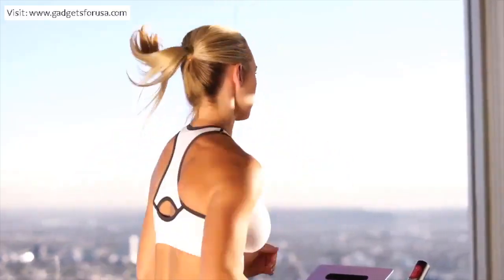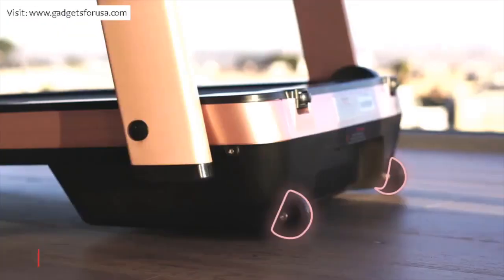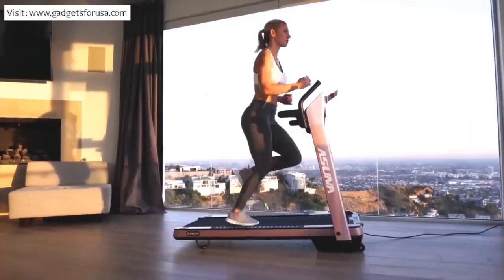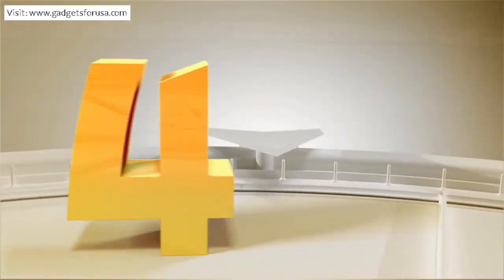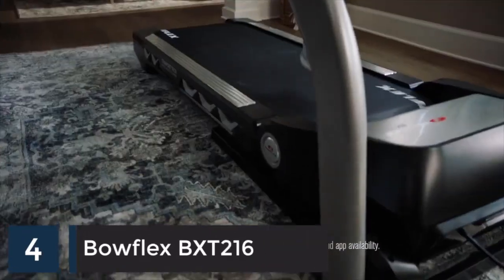Listen to your favorite music via LED-lit speakers, and maintain a steady stride with the adjustable floor stabilizers. Then hop off onto the safety rails when you're finished. Transportation wheels and a foldable design make storage effortless. Work out in style with the pink Asuna Spaceflex motorized folding treadmill.